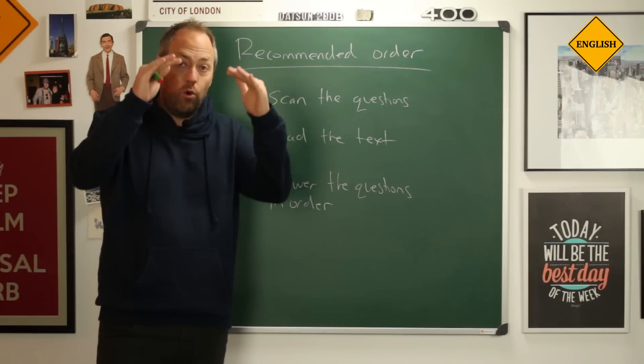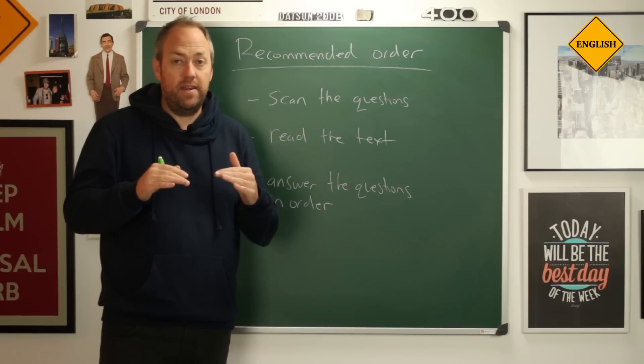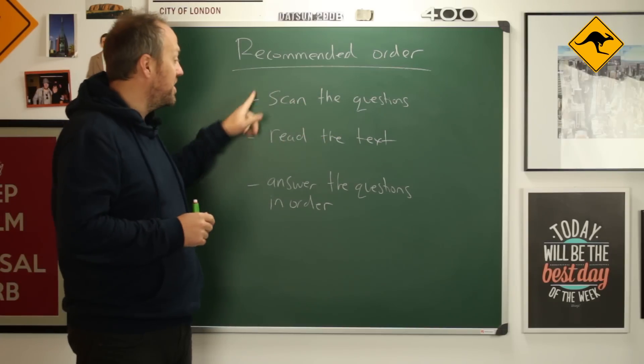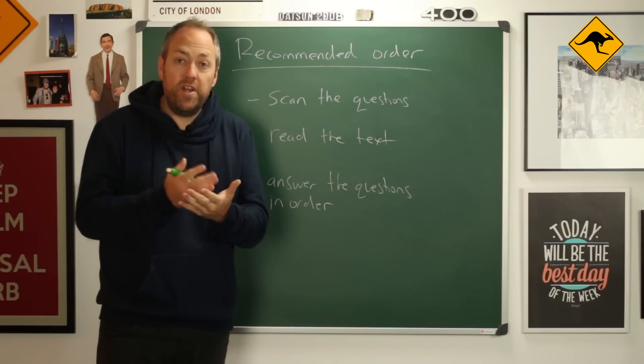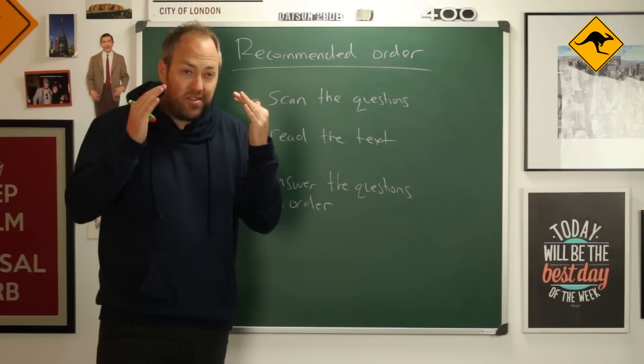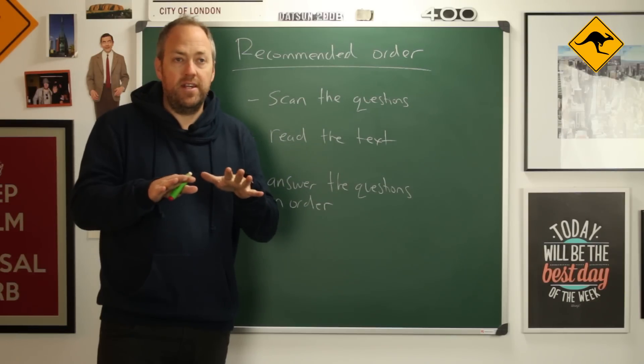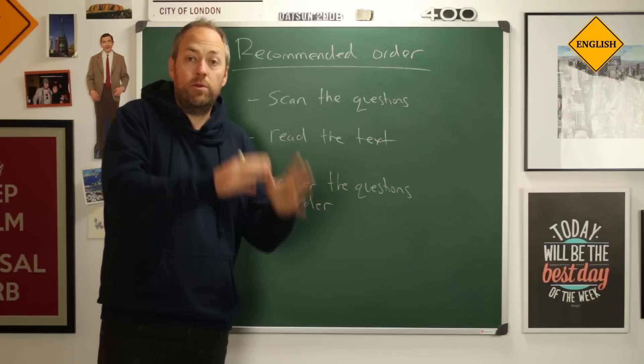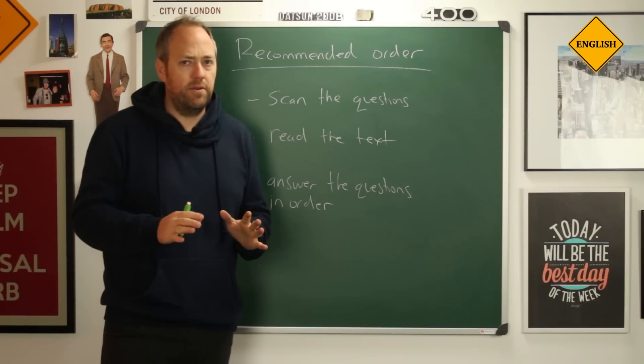What is the recommended order to do the exam? First, we scan the questions. Scanning means we read quickly. This gives us some focus for our reading — when we know approximately what the questions are, then when we read the text, we know what we're looking for.